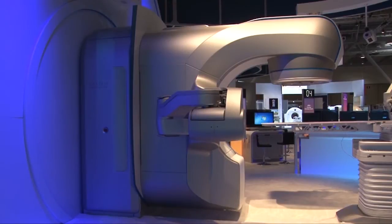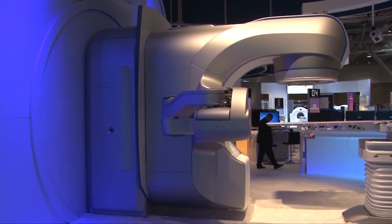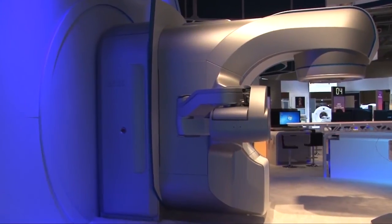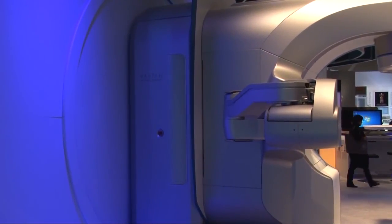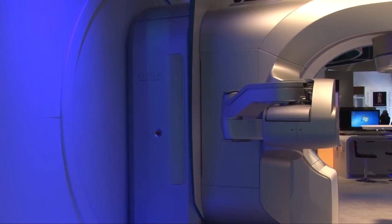One thing you'll notice with a closer look is that this is actually a system that's three feet shorter. In the design process, what we wanted to do was make this able to go into existing dedicated radiosurgery vaults. And ultimately,